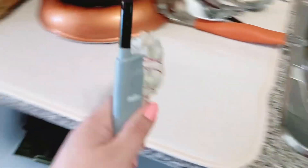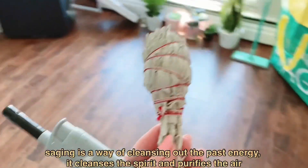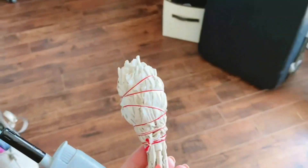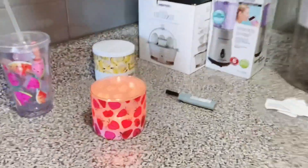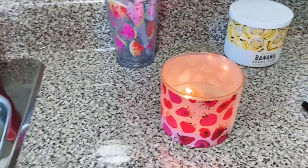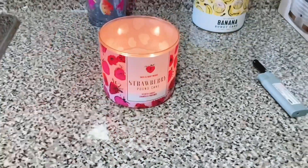While my camera is charging, I'm gonna do my saging — sage the whole apartment just to get rid of any bad vibes. I'm also burning a candle because I don't like the smell of sage, it's kind of too strong for me and I'm having a headache. So I'm burning this one — it's my favorite, the strawberry pancake.